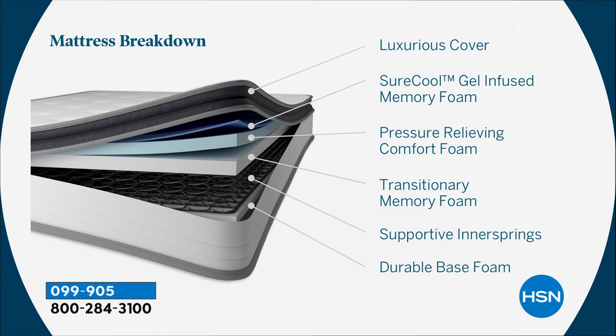That super luxurious knit cover on top — this is the pillow-top portion of the mattress. It has SureCool gel memory foam infused in that top layer. After the cover, we have the pressure-relieving comfort foam layer, also gel-infused, to help you sleep cool and comfortable all night long. After that, we have our transitionary memory foam, which provides even support and some comfort.